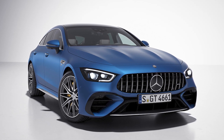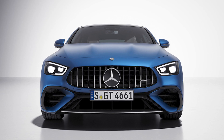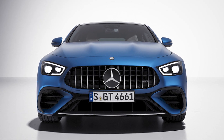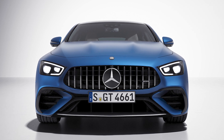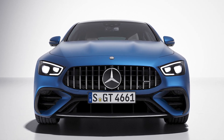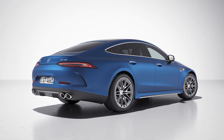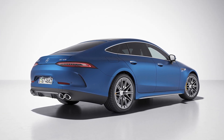But wait, there's more. The V8 styling package is available for those who want to take things up a notch. It adds a larger radiator grille area and new aerodynamic elements. Plus, there's a new color in town — opalite white metallic. Trust me, you'll want to show off your ride in this shade.